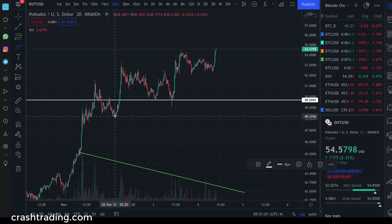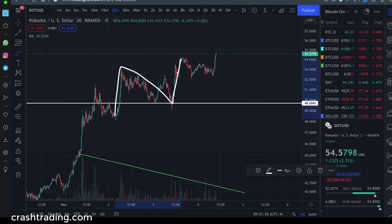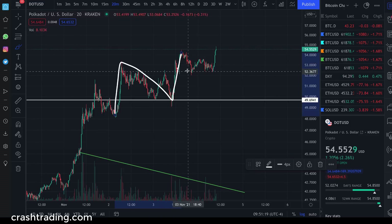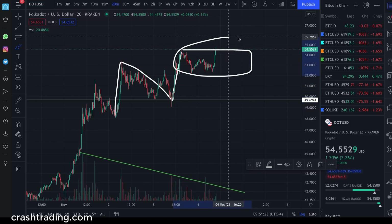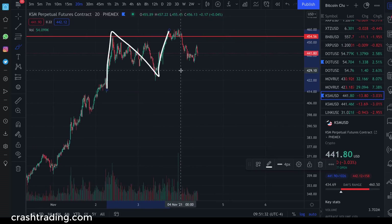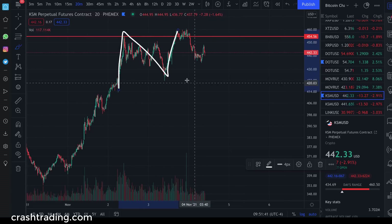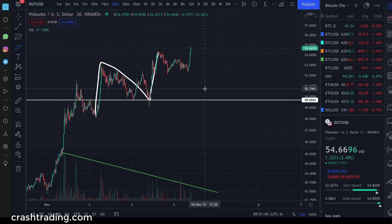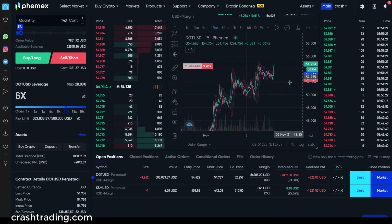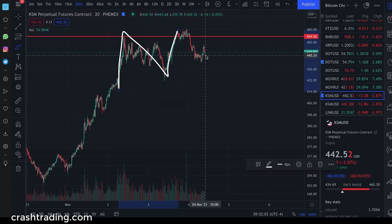Look at that pattern — exact same formation. Kusama set the peak here, and Polkadot is going to set the peak in the same place. It's the exact same thing, and it makes sense because Polkadot and Kusama are brothers — Kusama is just the little brother chain. Kusama has already played out like that, so this is like our cheat sheet. We get to copy the homework and short it here. That's why we're currently down $2,500 to $2,600. Clearly there are no emotions involved because it's not about your PNL — it's about the charts and setting yourself up to succeed by playing these chart patterns.